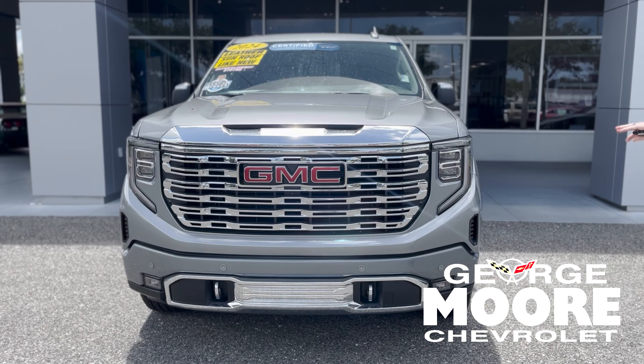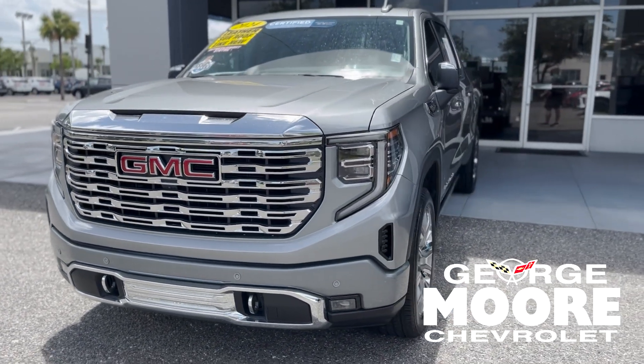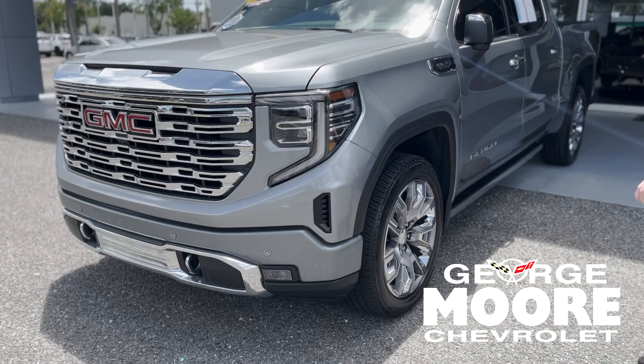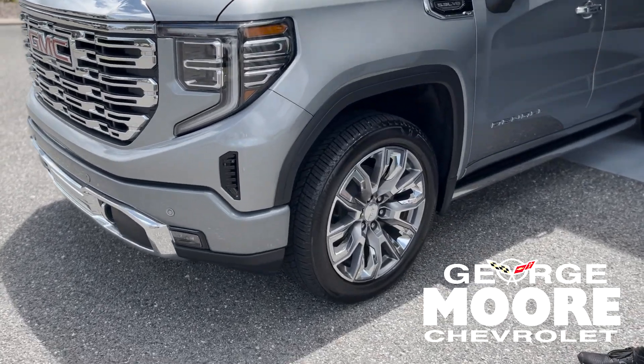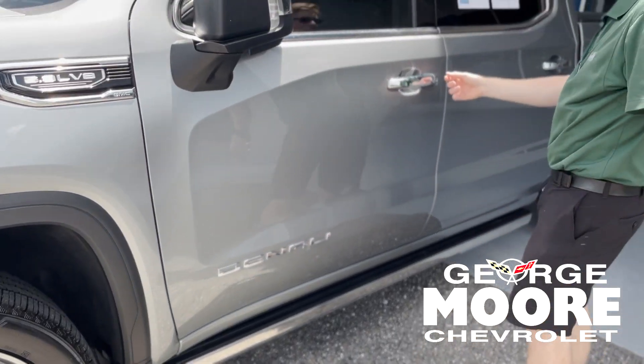We have front and rear parking sensors on this vehicle. It does have a 5.0-liter engine with plenty of power, and it can tow about 9,000 pounds. You have gorgeous aluminum rims, Denali badges, chrome trim, and it's all chromed out.